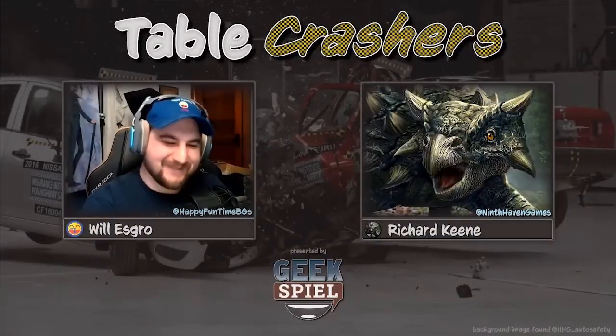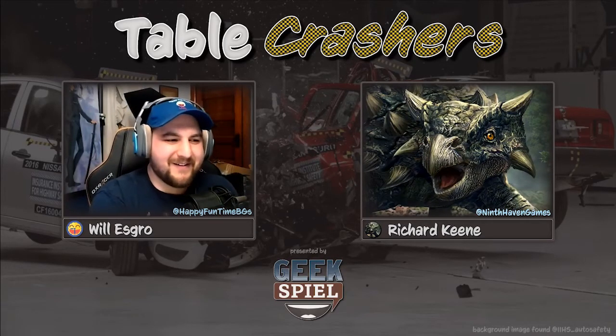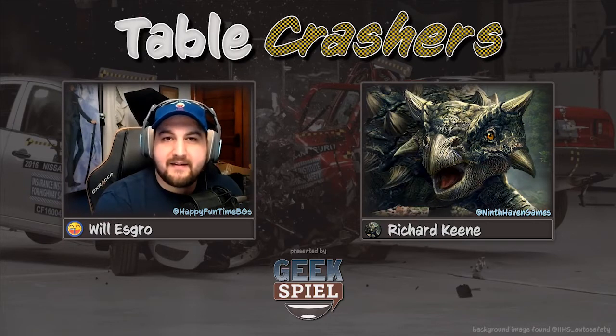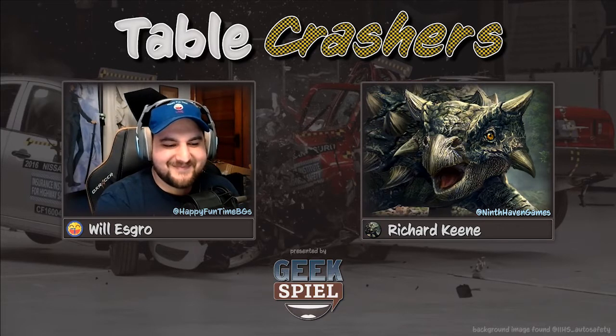Welcome to Table Crashes, episode 44. The game we're playing this evening — or at least teaching you about — is Dinogenics. I'm joined with Richard Keen from Ninth Haven Games, and we're going to do a little interview and get to probe the mind of the designer. Welcome, Richard. Thank you for having me.